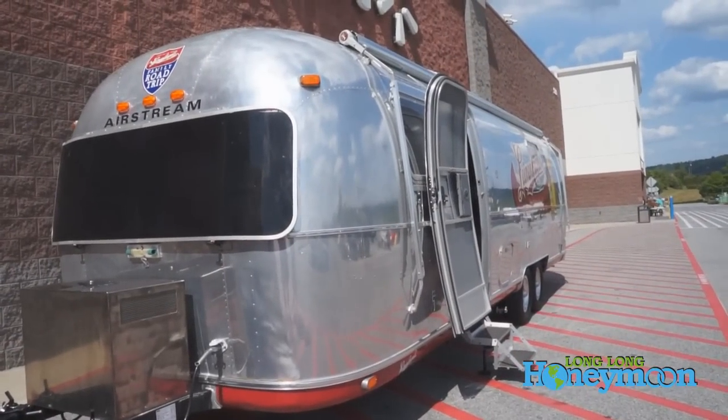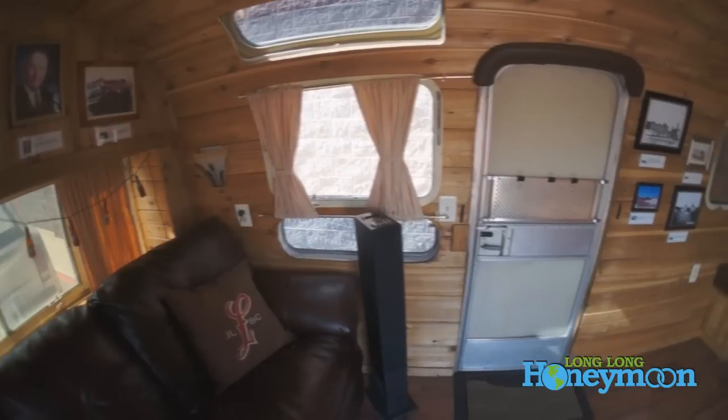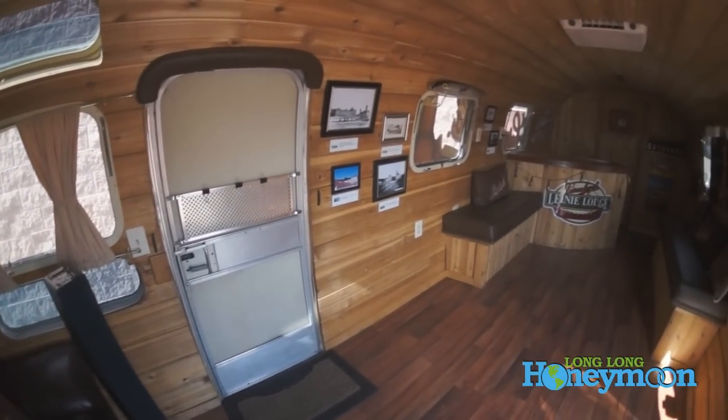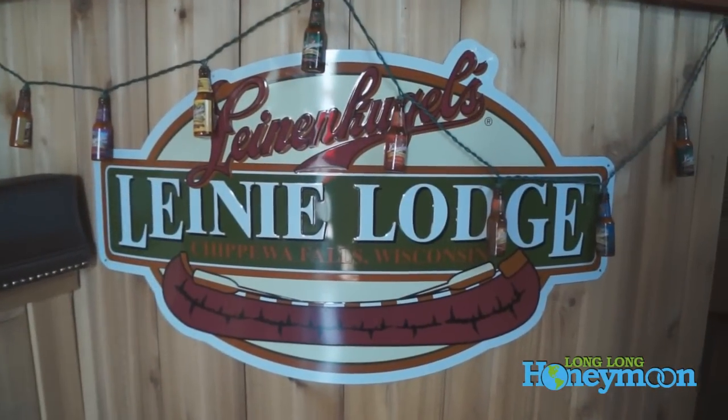It came up with the idea of having a bar so that for a special event we could serve in here, entertain guests, and make them feel like they're in the Liney Lodge.